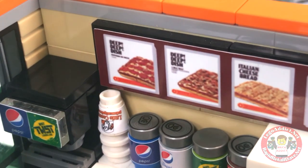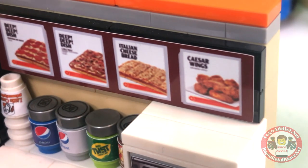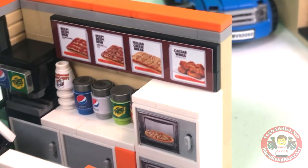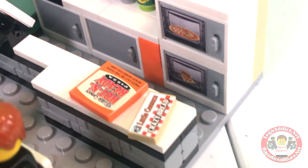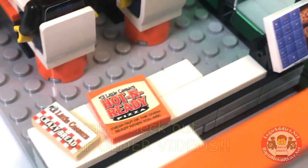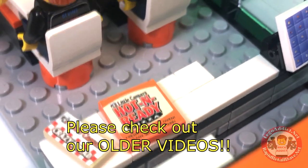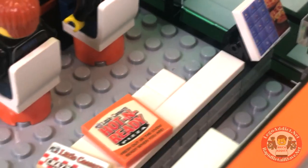The menu board is pretty simple: deep dish, Italian cheese bread, Caesar wings. My mouth is watering — my mouth is always watering when I do these videos. We've got some Little Caesars crazy bread, which they've got great crazy bread. I love it. Little Caesars hot and ready, fresh out of the oven, ready when you are. Well, we're ready, so let's bring it on over to us.